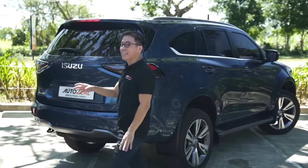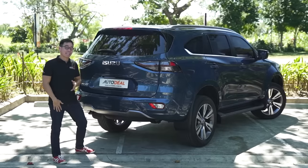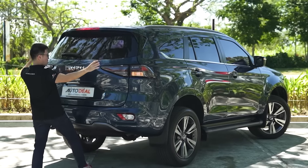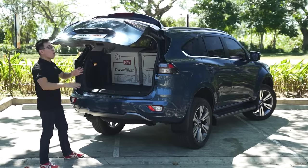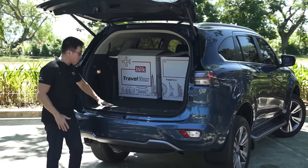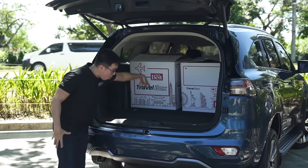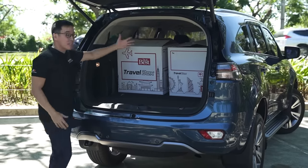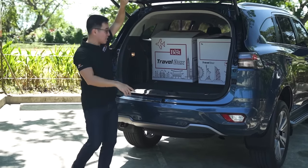Speaking of the rear, let's go there now. There is a power tailgate much like before, but in this case you also have the option of keeping the key inside your pocket because it has a proximity sensor — so when you approach the automobile it actually opens up for you, which is very cool. When you do open her up, you have more than enough space to keep two Balikbayan boxes with the third row folded, and loading isn't an issue either because you have a very flat lip here. Since the seats fold flat also, you can fit even more cargo, and even more so when you fold the second row.